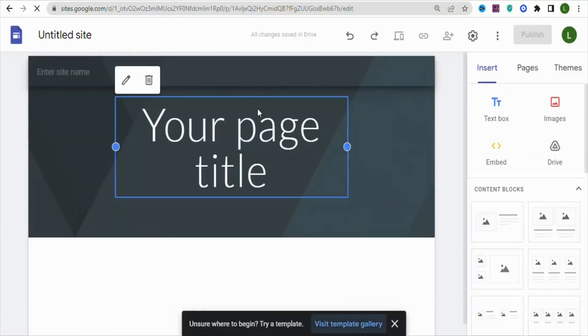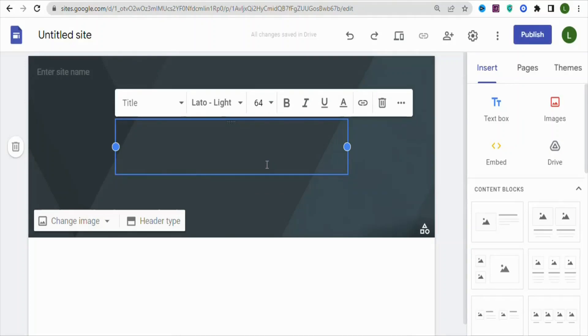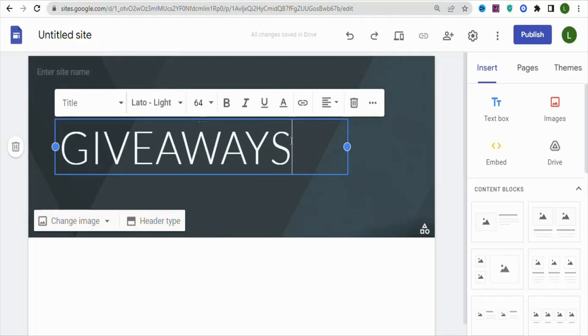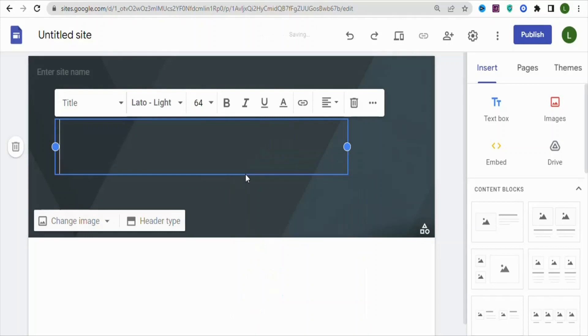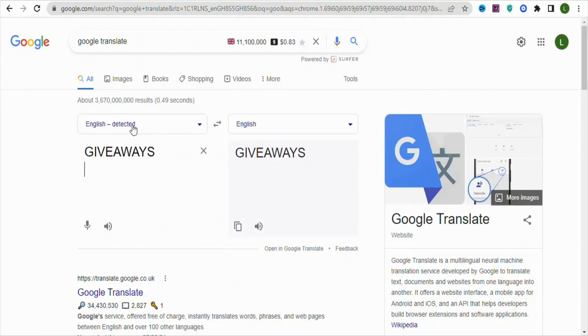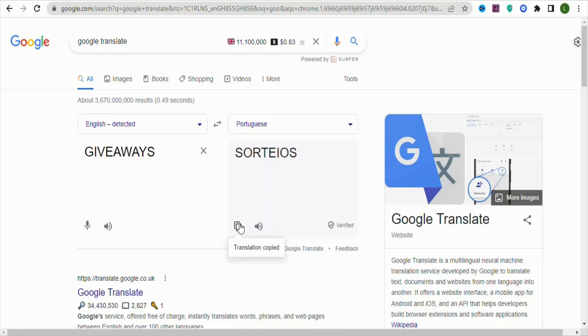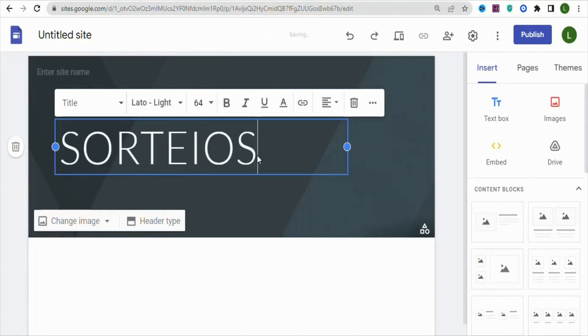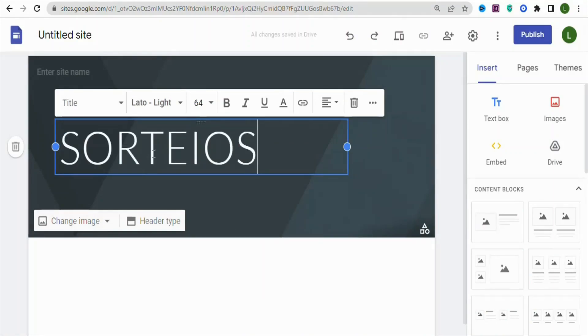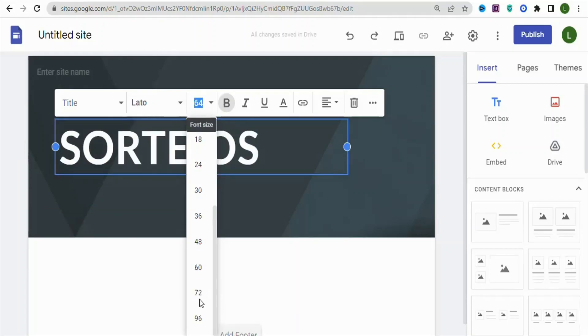Once you click on Blank, begin building your landing page. First, give your landing page a title — type 'Giveaways' or 'Gift Cards,' something that gets people interested. Since we are promoting to people who don't understand English, highlight and cut the text, then go to Google Translate, select Portuguese, and translate it. Copy the translated text and paste it back on your landing page, make it bold and increase the font size to 72.